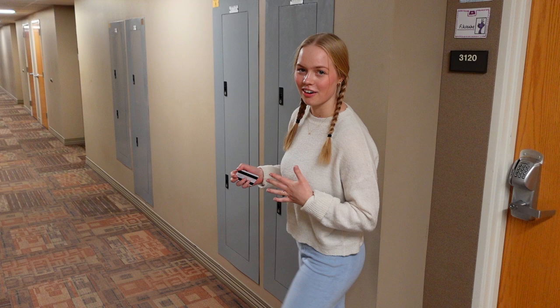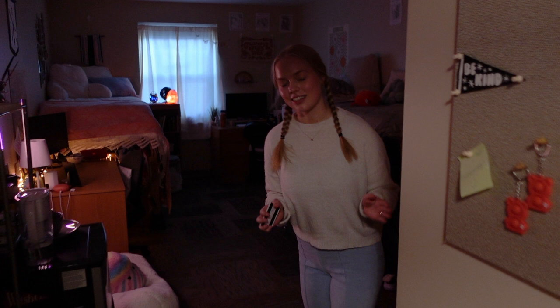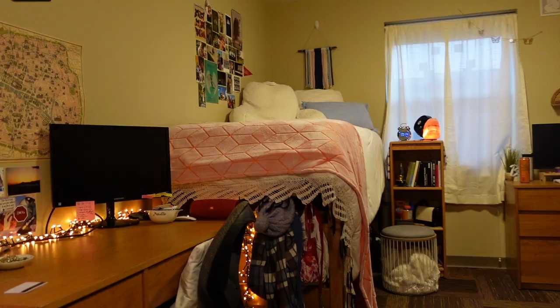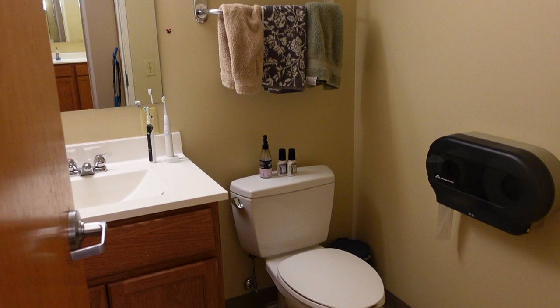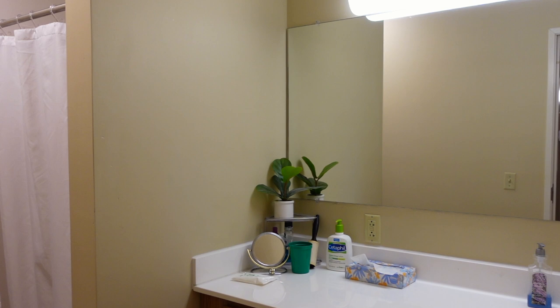Here we are on Elliott floor three. Elliott only has three floors plus a basement. Right in here is my room and I share a modern double with one other person. Each Elliott modern double has two sides of the bathroom — on one side we have just a toilet and a sink, and then the other with a bigger sink space and a shower.